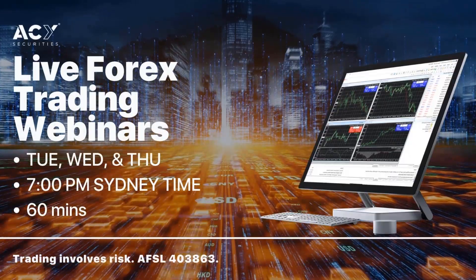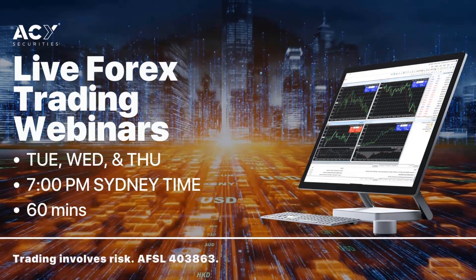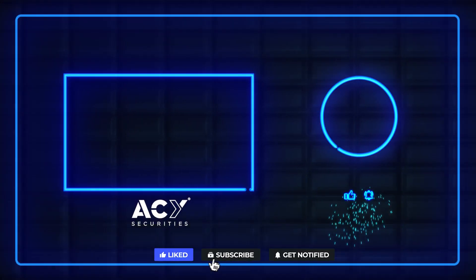And finally traders, I'll give you an update this evening in the LiveFox trading webinar. If you'd like to join me, simply register at the link below.